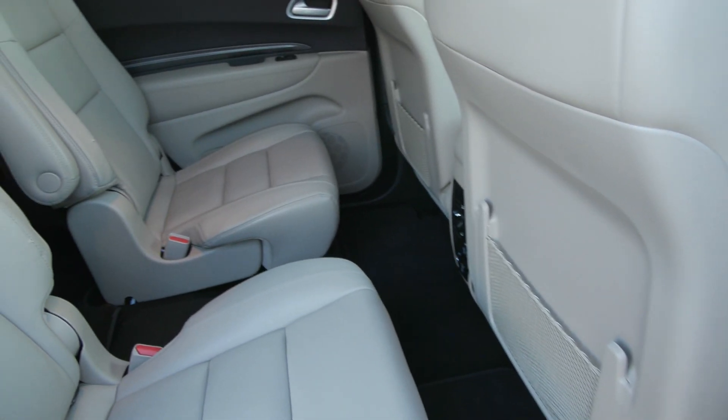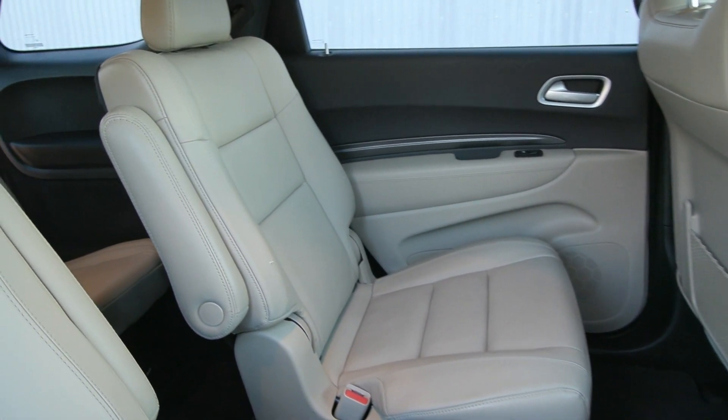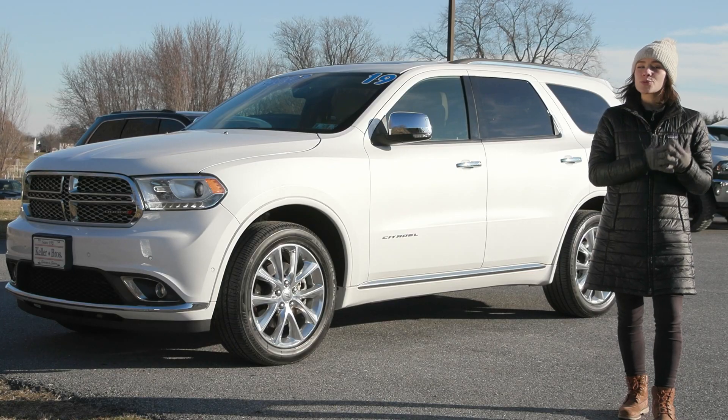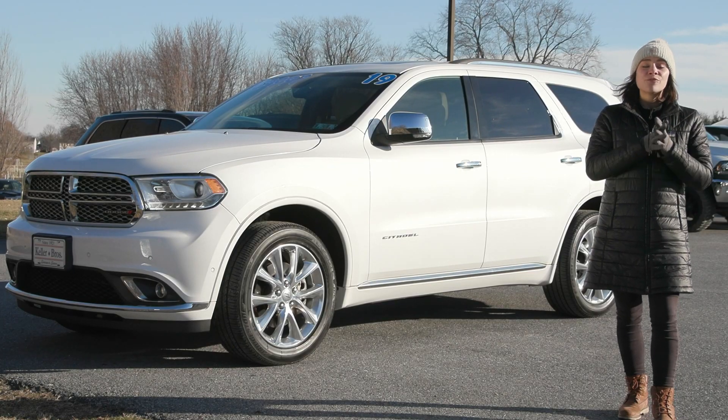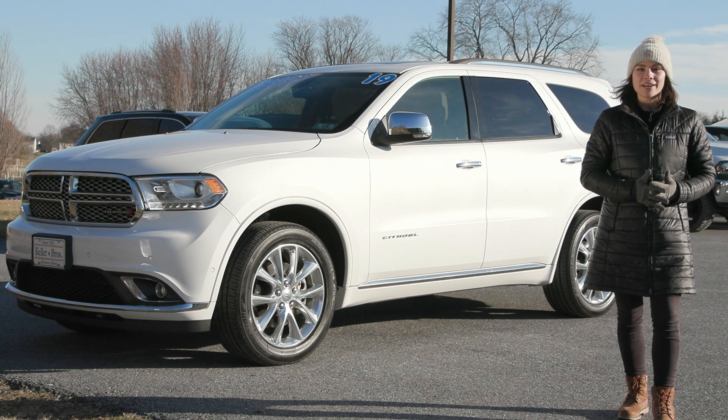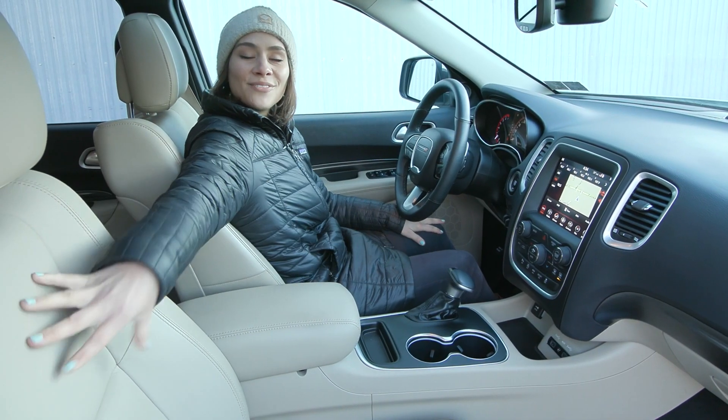It also has bright roof rack rails up top, privacy tinted windows, second row bucket seats inside, third row seating in the back, and a power liftgate. It has a clean Carfax with no accidents or damage reported, fully serviced and ready for the road with less than 20,000 miles — it's got a lot of life left in it.